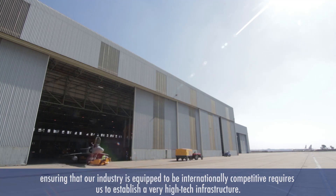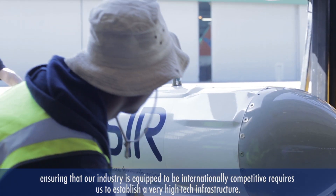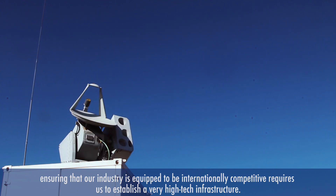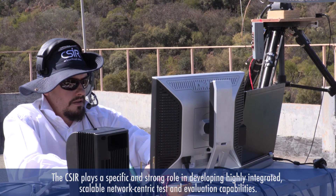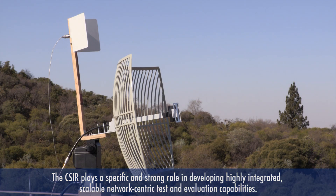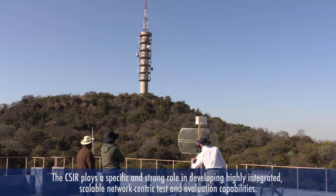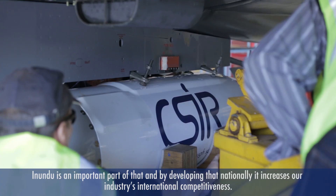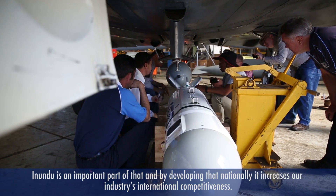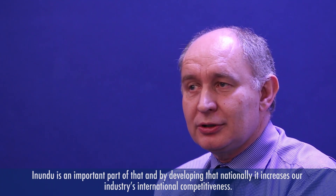When it comes to stimulating industrial development through increasing our exports, ensuring that our industry is equipped to be internationally competitive requires us to establish a very high-tech infrastructure. CSR plays a very specific and strong role in developing highly integrated, scalable, network-centric technical evaluation capability. Inindu is a very important element of that, and by developing it nationally, it increases our industry's international competitiveness.